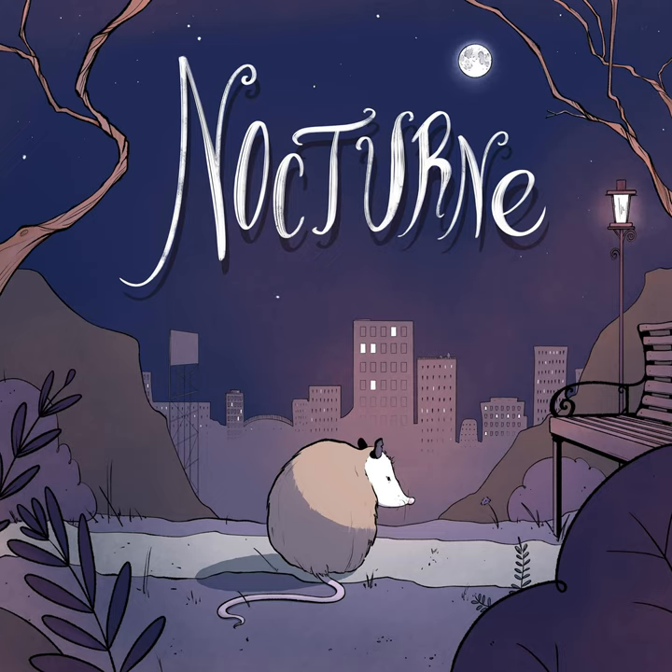Past episodes of Nocturne have touched on many of the health effects of light pollution, but it's the internal, psychological, and even spiritual effects of overlighting that Jane is drawn to explore. I realized that something much deeper was happening when we were missing the night sky. It wasn't just stargazing with our hands on our hips and being like, wow, that's a really cool constellation.